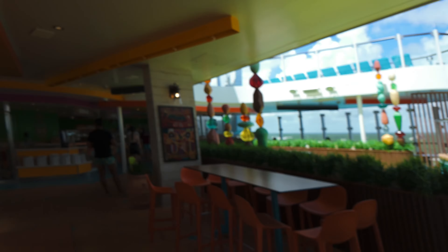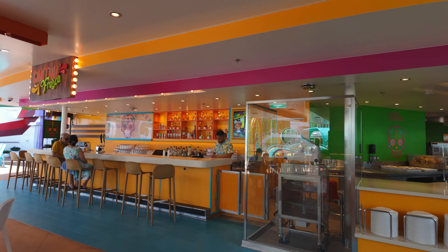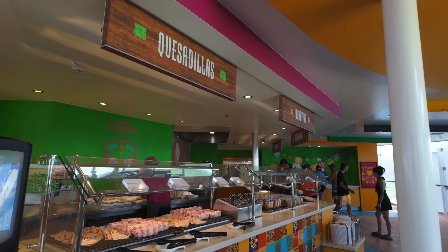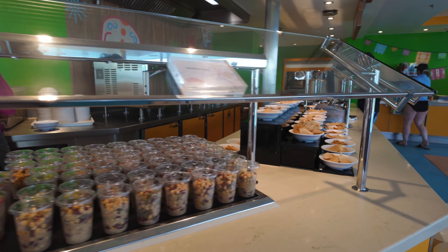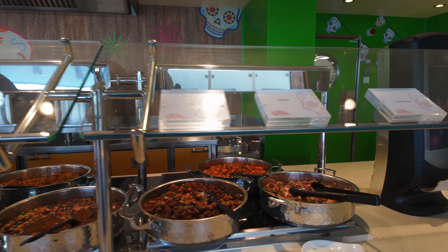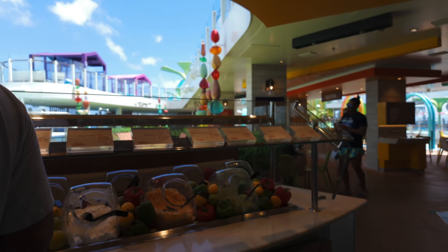I have some problems with El Loco Fresh: they have no more breakfast. El Loco Fresh breakfast was on my list — I did not get to mark it off. There are plenty of other places, so I'm being a little dramatic, but I really enjoyed their breakfast. Who doesn't love a nice breakfast burrito with some salsa? They still had lunch and it was delicious, but it would have been good to have that extra quick-grab breakfast place.